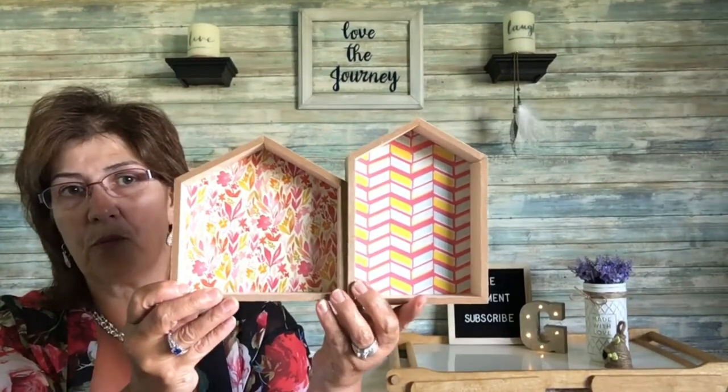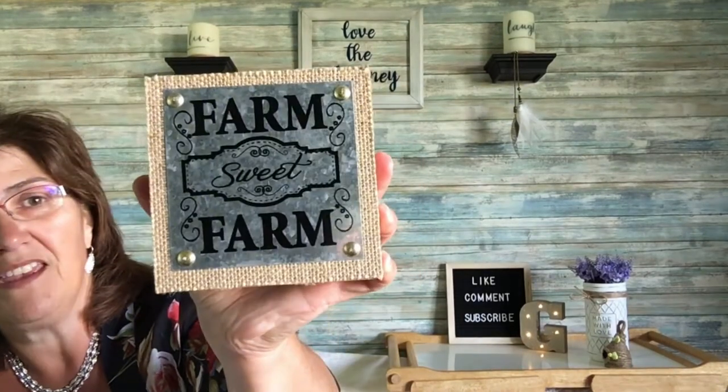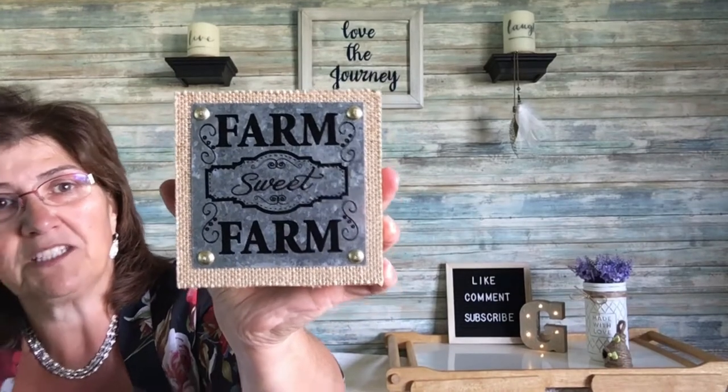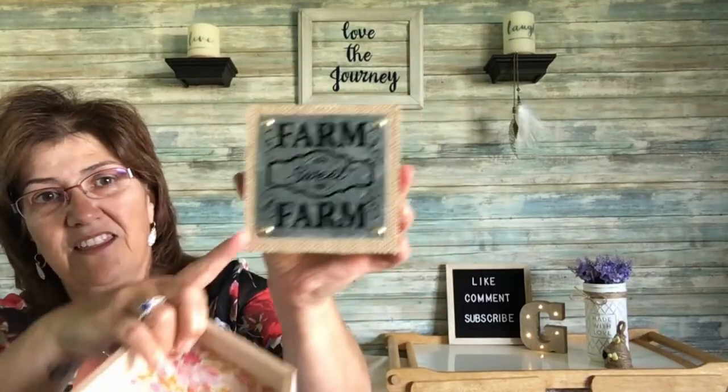You can change the scenes inside — some people are putting different scenes in there. There's a shorter one and a taller one, which I thought was really sweet. I don't know what I'm going to do with them yet, but maybe even a little Christmas scene would be really nice. Then I came across this one that says 'Farm Sweet Farm' — again wall decor. I picked up two because I may take them apart and put the saying inside one of the house frames.